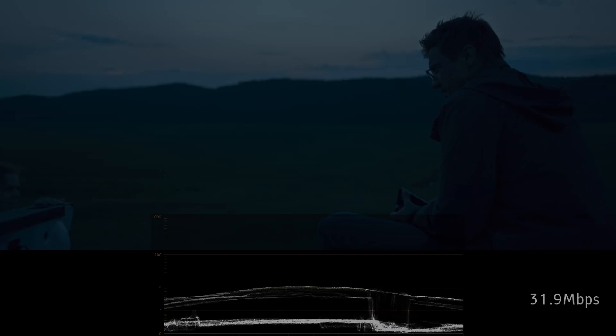Here is another shot that happens outside. Look at the sky above the tree line. You can tell that the brightness of the sky was substantially lowered on purpose.